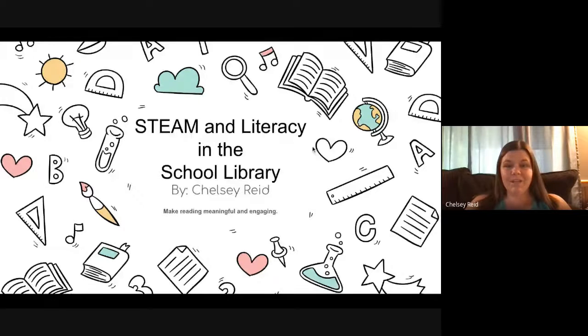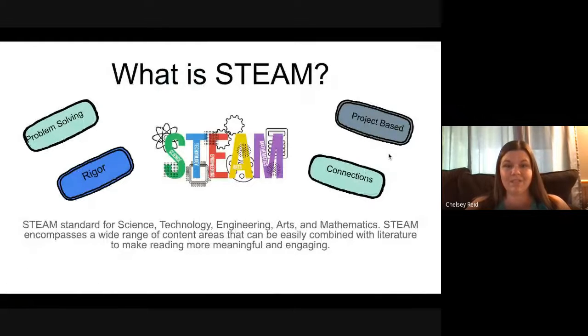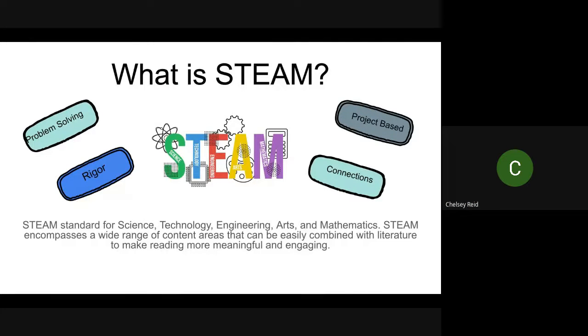The first thing we need to ask ourselves is: what is STEAM? STEAM — sometimes called STEM — stands for Science, Technology, Engineering, Arts, and Mathematics. STEM just leaves the A out, the arts, but we feel arts are very important for student success as well. So when you put that in, you have STEAM, which encompasses a wide range of content areas that can easily be combined with literature.